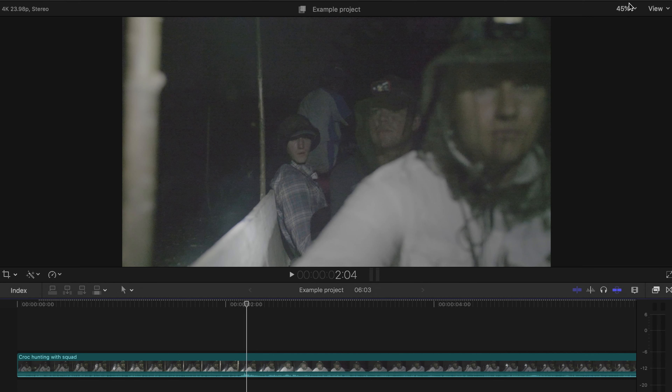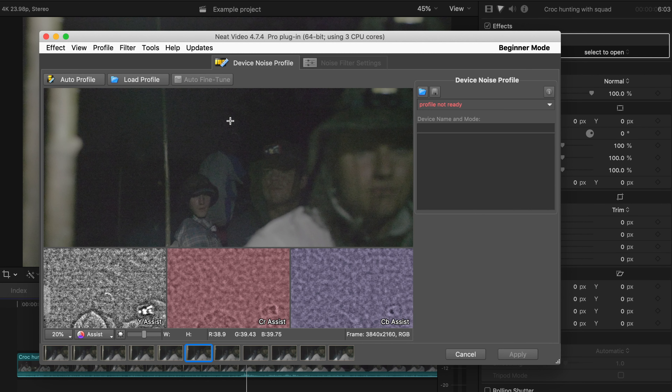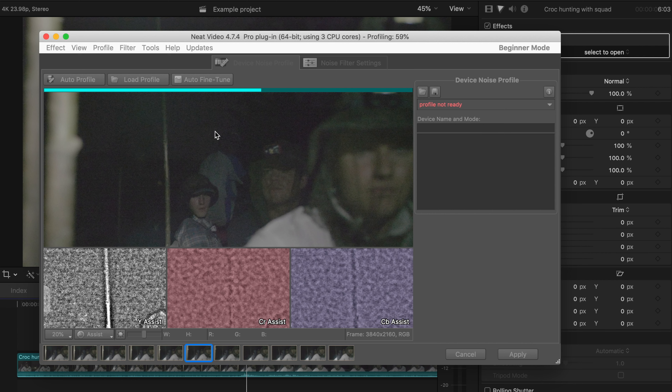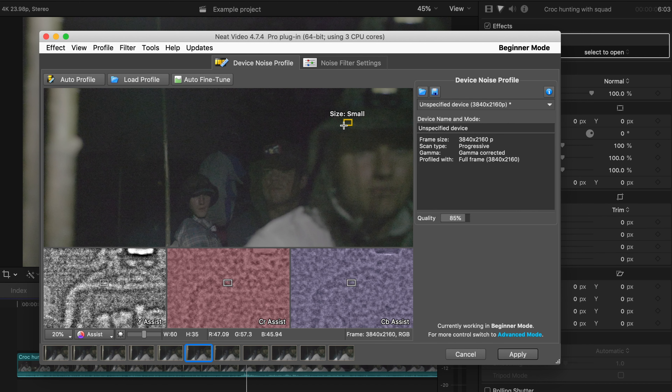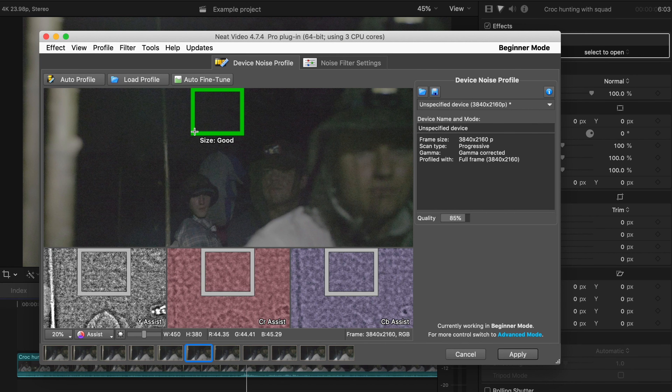Then go into your effects window and you'll see a button or tab that says 'Select to Open.' Click that and a window will open with a couple of options. One thing you can do is just press 'Auto Profile' and the software will grab a sample of your clip in a place that is uniform — so there's no contrasting colors or light. From there you can press Apply. You can also do it yourself, but if you're grabbing too small of an area, it'll say 'small.' You want to wait till it says 'best,' which is the best size, but 'good' works as well. Then press Apply.